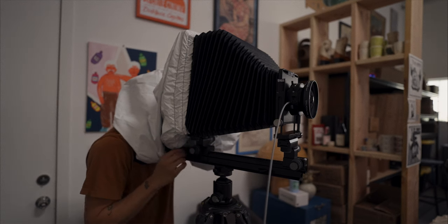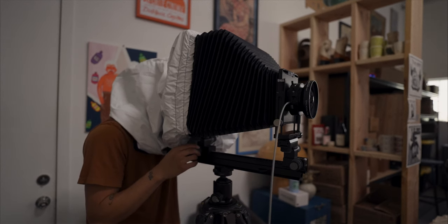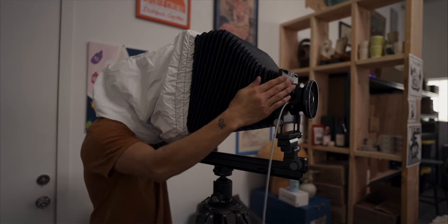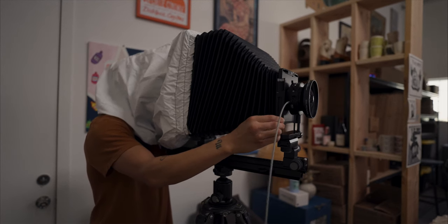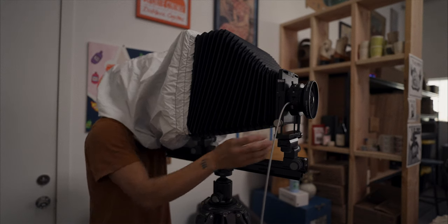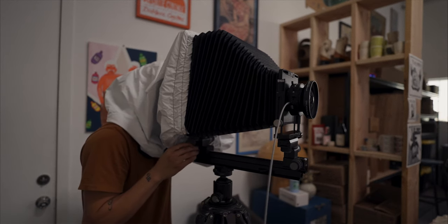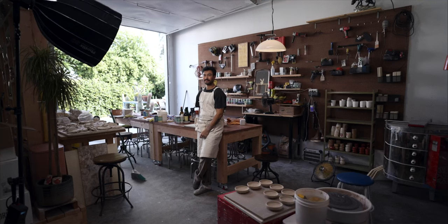All right, looking good. Can I just have you look to camera for me? If you can picture someone you really care about — think of that person — and they walked in through the door, right there. You can totally say forget that and just do whatever you want. Here we go — in three, two, one.